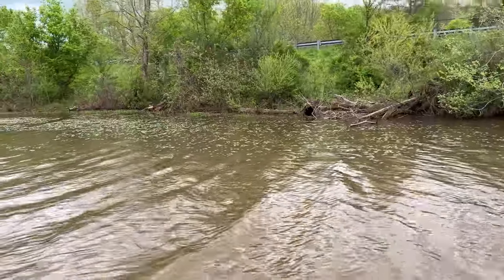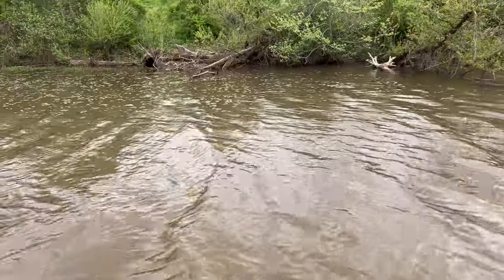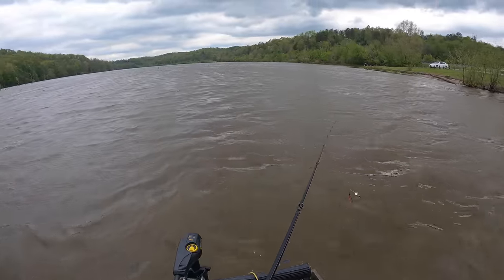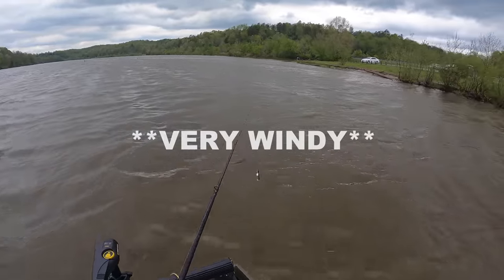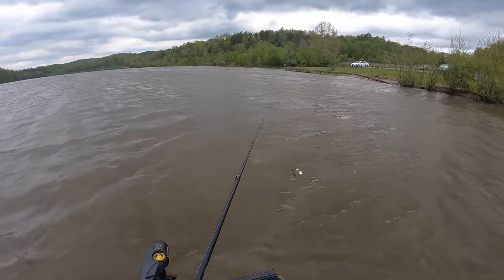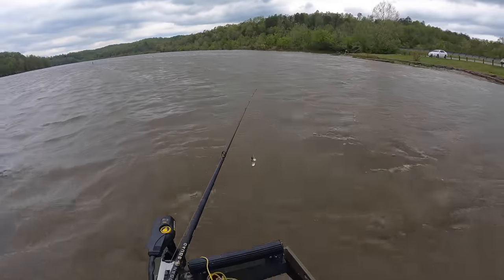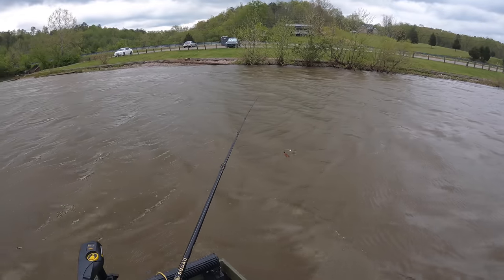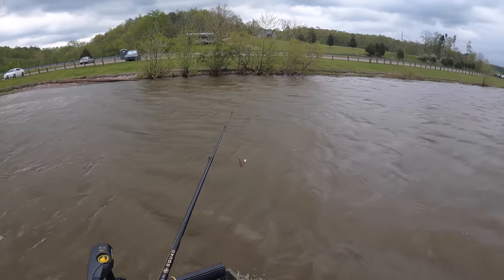I switched back to the swim jig — this area looks really juicy. Now we've got a challenge on our hands. But with the wind picking up, I'm going to have to change my plan — I can't battle it or control the boat very well. We're going to run back down and fish Logan's bank again with reaction baits.